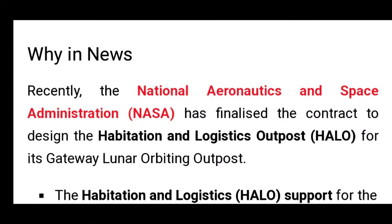Hello friends and welcome to UPAC Made Simple. Our topic today is Gateway Lunar Orbiting Outpost. We will cover some key knowledge about this.